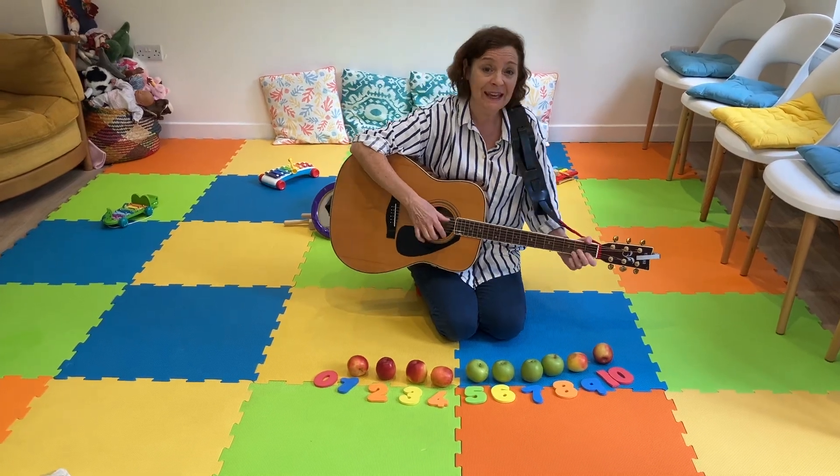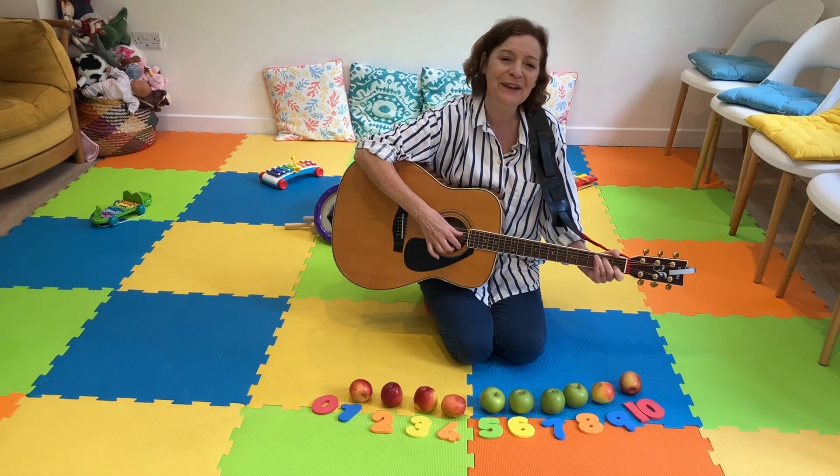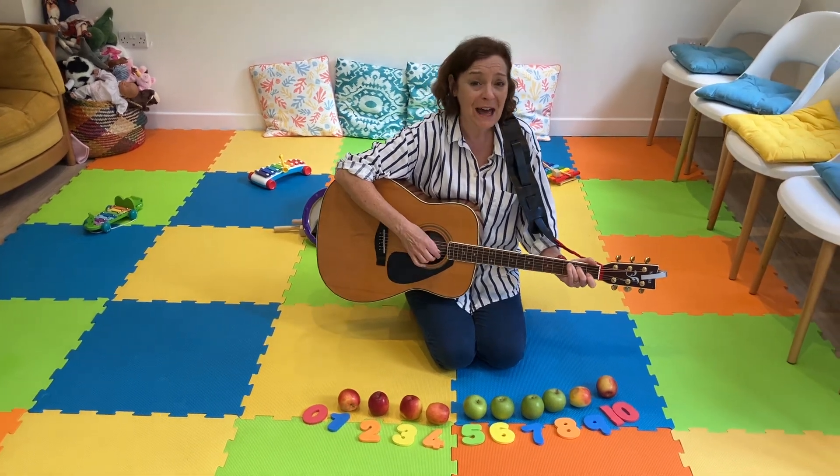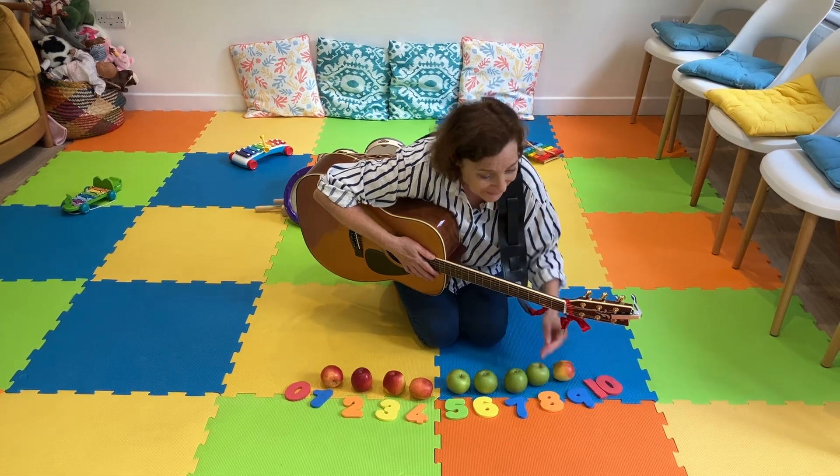Ten apples sitting in a row. One apple, and now I have to go. Roll it away. Whee!